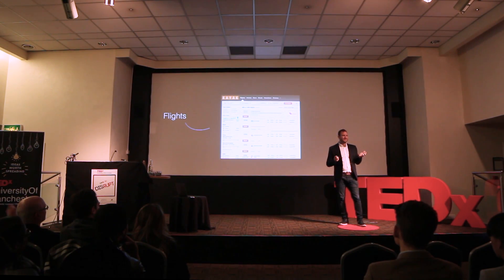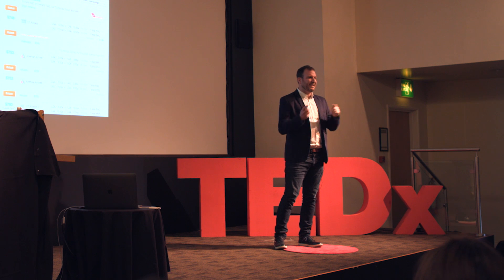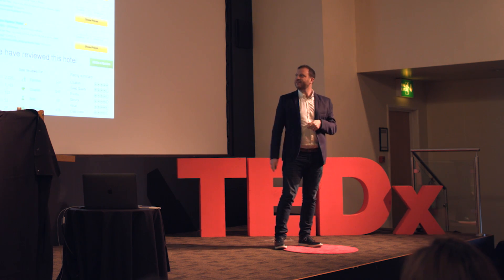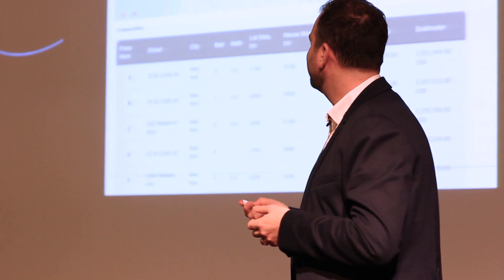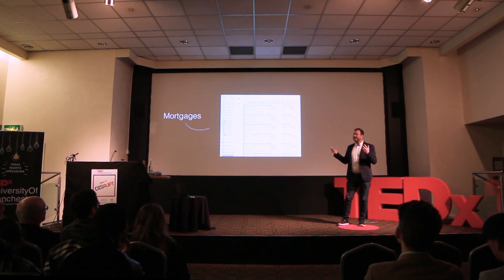It happened with flights — you used to need a travel agent to find your flight, and if you needed to change it you had to call them again to ask how the price would change. Now we do it with Kayak. It happened in hotels, very similarly, and in shopping.